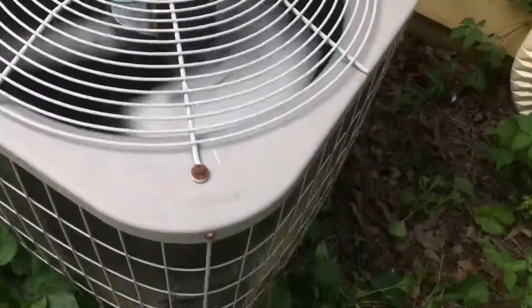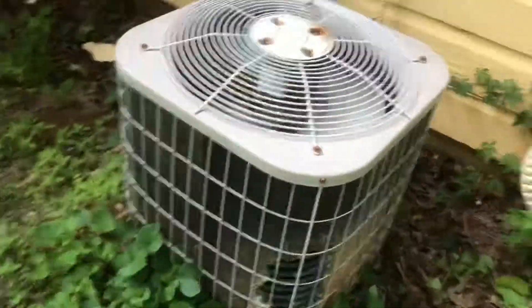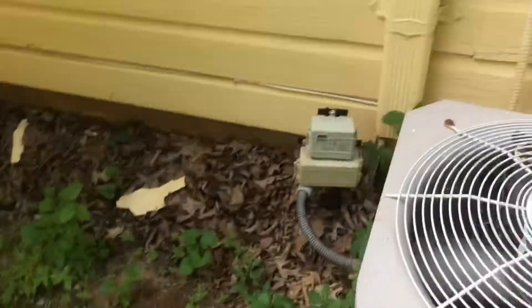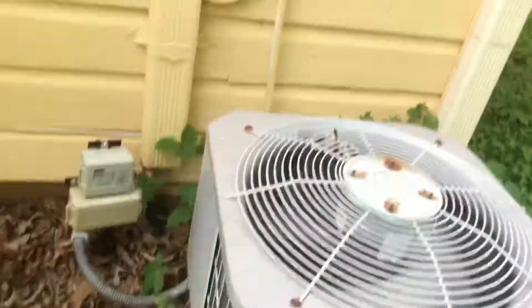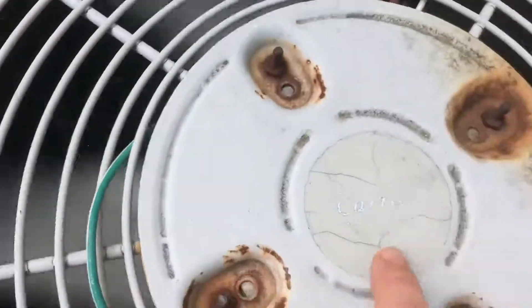The ground water. Here's the decomposed coil where the dogs were peeing on it. Yeah, it got faded.